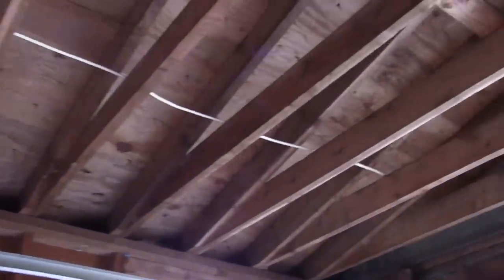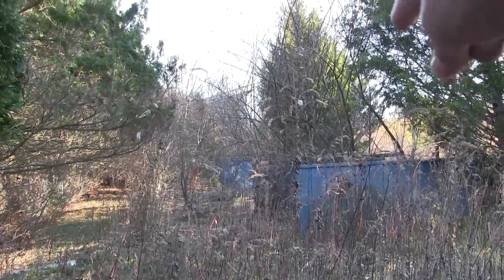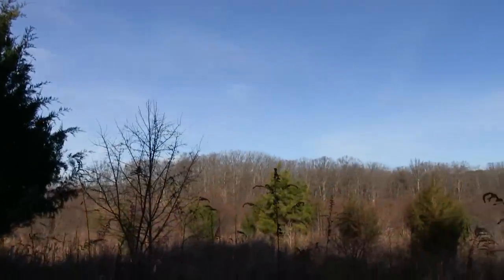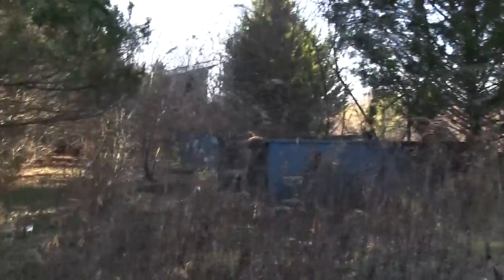Someone came in here and broke all the glass. Someone stole a garage door, maybe scrapped it. But you would have gone over here and that's where you would have hit the golf ball all the way into the backfield. This would all have been beautiful grass at one point, but you can see how fast nature has taken over.